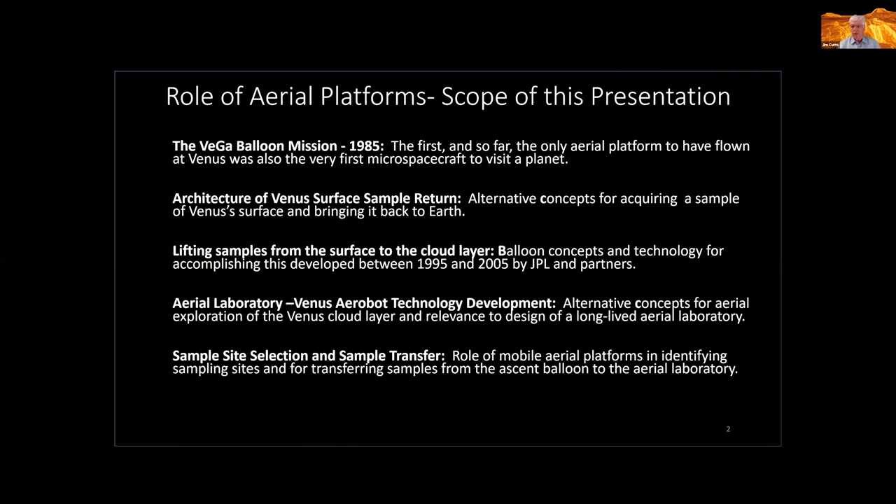I'll then go on to talk about alternative ways of acquiring a sample from the Venus surface and bringing it back to Earth — the architecture of the overall concept of Venus surface sample return. Of course, we're talking about not bringing it back to Earth at this point, but bringing it into the upper atmosphere. That part of it — getting it to the upper atmosphere — was very much part of these early concepts. I'll look in detail at the technology of actually lifting samples from the surface to the cloud layer, with quite a lot of work done on this in the decade between 1995 and 2005 by JPL and various collaborators.